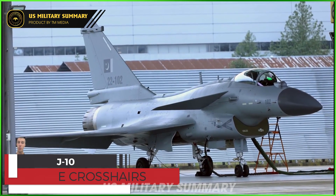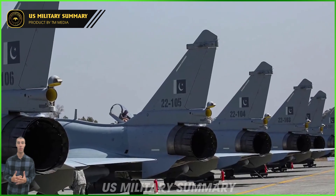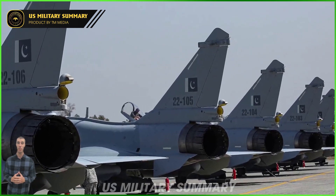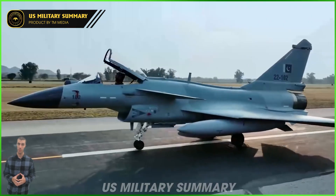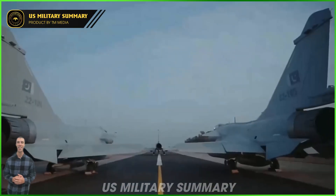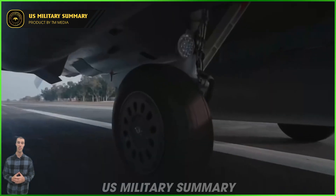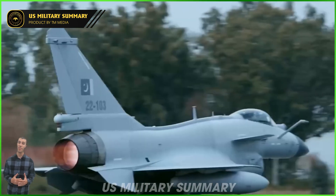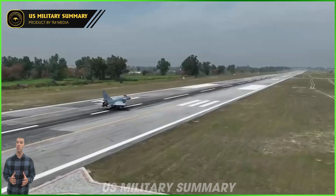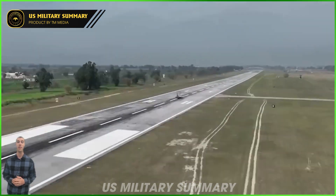The J-10 made its maiden flight in 1998 and entered service with the PLAAF in 2004. It is configured with a delta wing and canard design that sets the aircraft apart from Russia's MiG-29 or the United States Air Force's F-16, while it is more reminiscent of the French Mirage series of combat fighters.